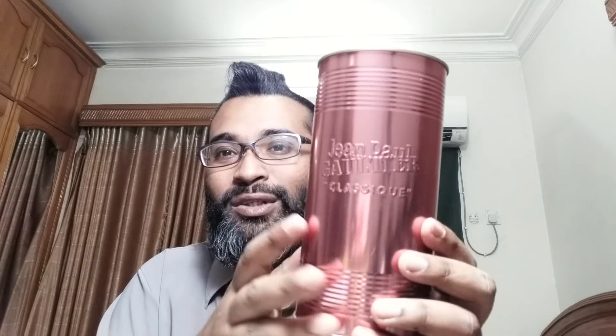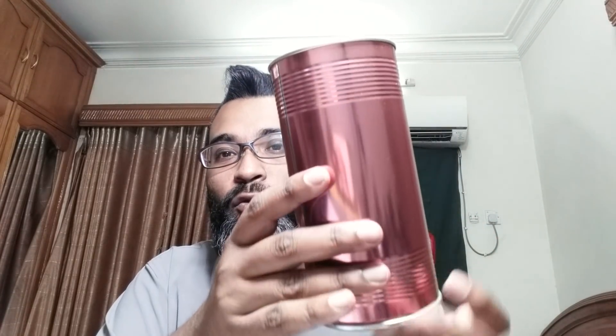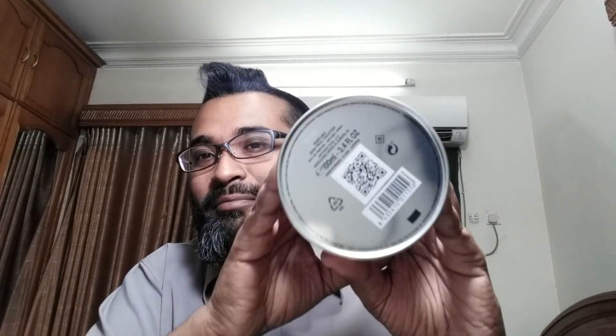The presentation is really beautiful — it's the same tin can as the La Male line. It has the name Jean Paul Gaultier and the fragrance name 'Classique' in a nice rose gold color. There's more information on the bottom. Funny enough, I saw a video of a kid from the UK who used a tin cutter to open his La Male tin from the top, only to later realize it opens from the bottom.